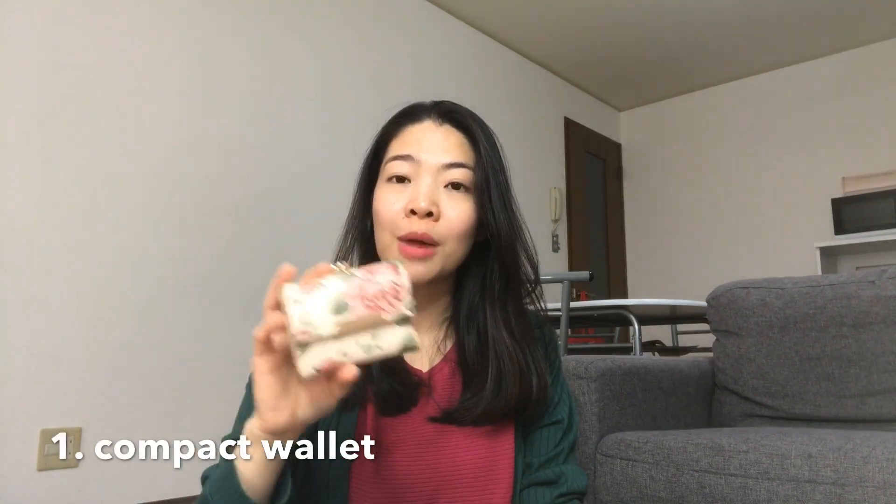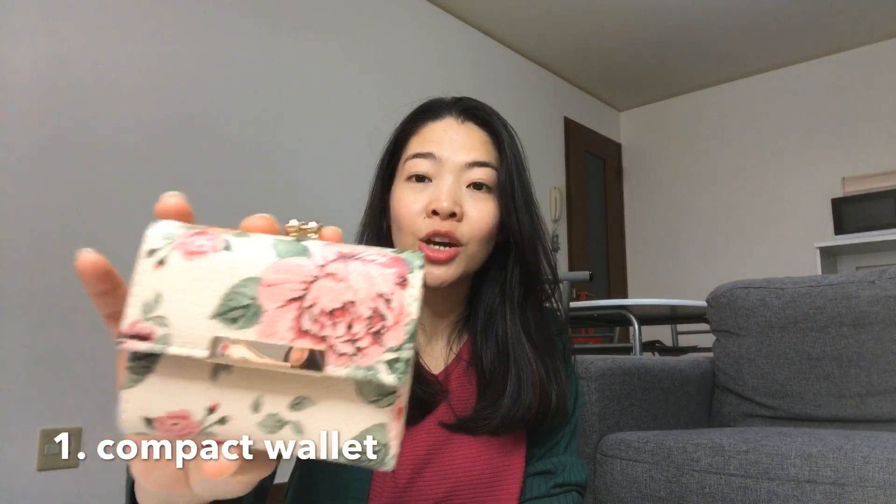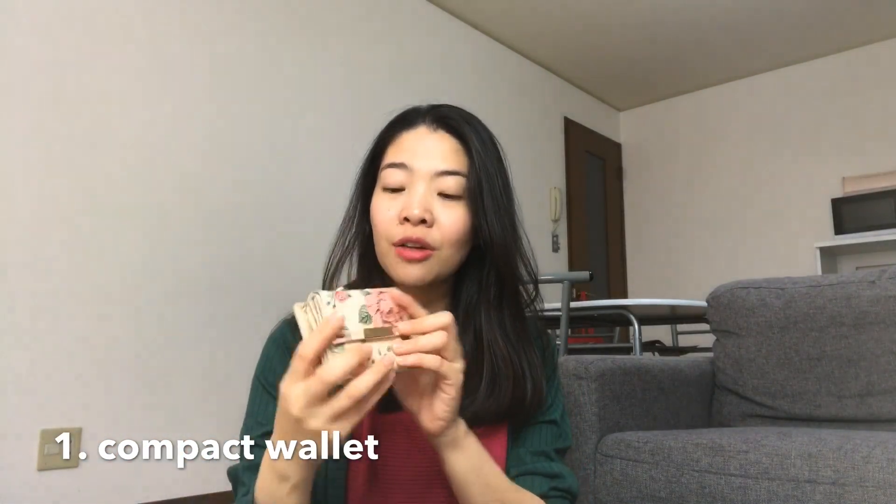So my first favorite for the month of September is this wallet. I got this wallet from one of the shops in Aion Mall. It's a mall here in Japan. It's very cute and compact and I super love it.